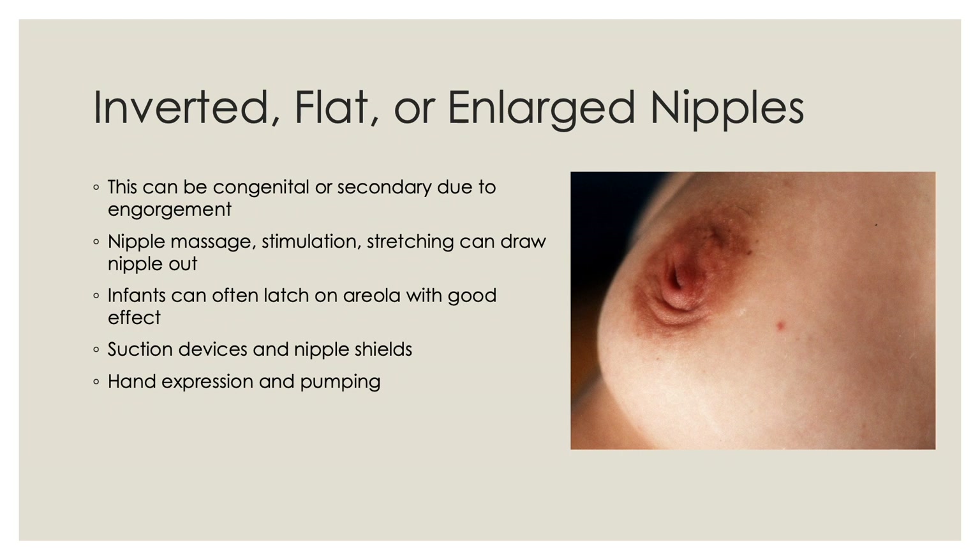Inverted, flat, or enlarged nipples can be an issue for infant feeding. This can be congenital, especially enlarged nipples, or secondary due to engorgement — totally normal nipples can become flat or inverted with breast engorgement. Nipple massage, stimulation, and stretching can draw the nipple out. Infants can often latch on the areola with good effect. Small suction devices and nipple shields can help pull the nipple out more. Mothers may also need to use hand expression and pumping to get milk flowing, and with a little milk present the infant is more likely to latch on.